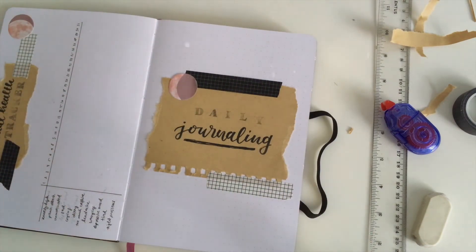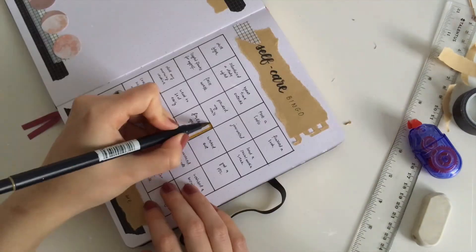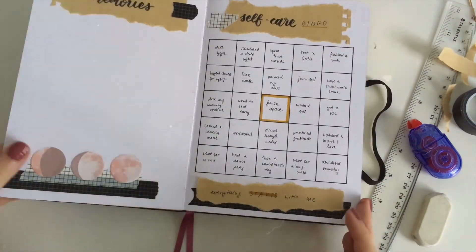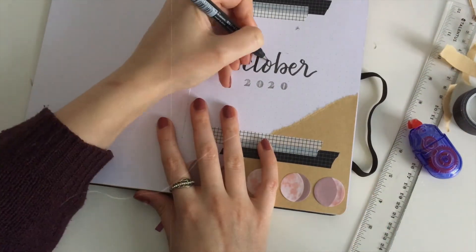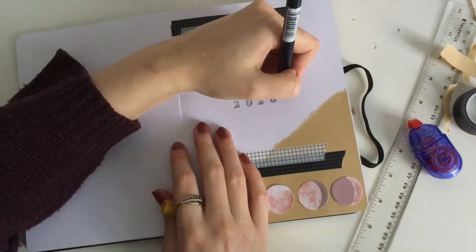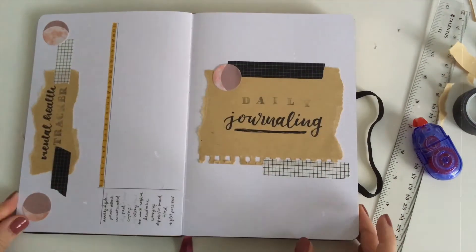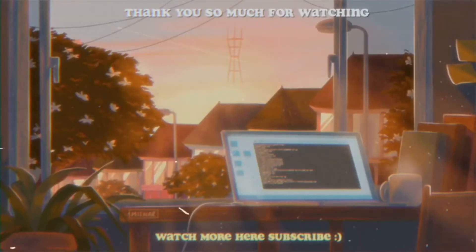Now I'm just going back and adding this color to make it more fall-like, I guess. And that is basically it. I hope you liked this video. Thanks so much for watching and consider subscribing to my channel and leaving me a thumbs up. I hope we see each other very soon. Bye!